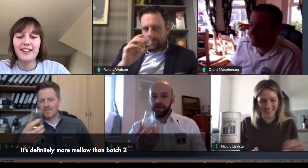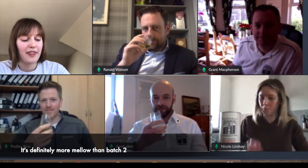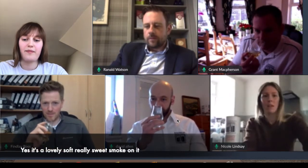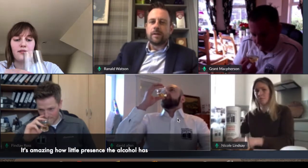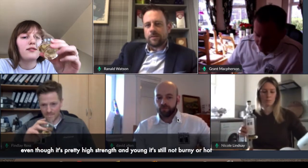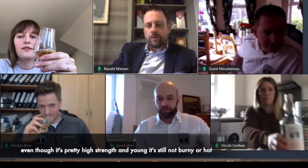It's definitely more metal than batch number two already, even though it's a lovely soft, really sweet look on it. Amazing how little presence the alcohol has, even though it's pretty high strength and pretty young — it's still not ornery or hot or anything.